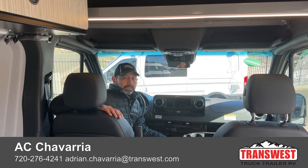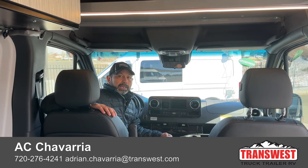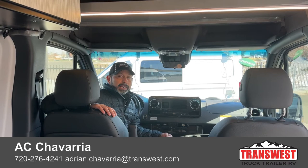Thank you guys for watching — I'll see you guys next week. You can call, text, or email. Si hablo español, me pueden hablar al 720-276-4241. Thank you guys, and we'll see you next week.